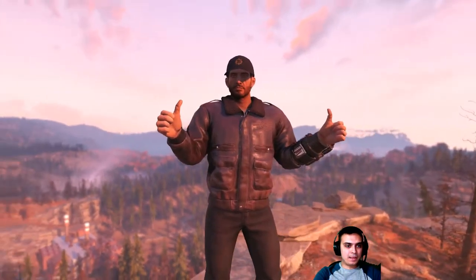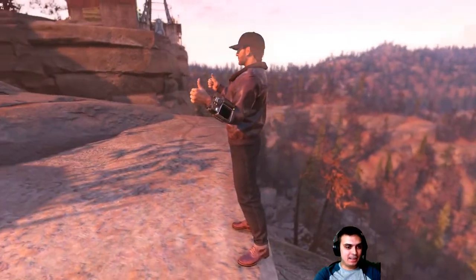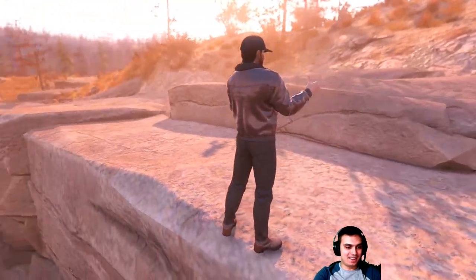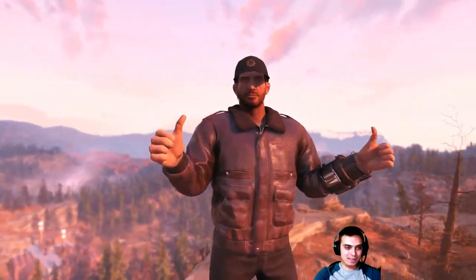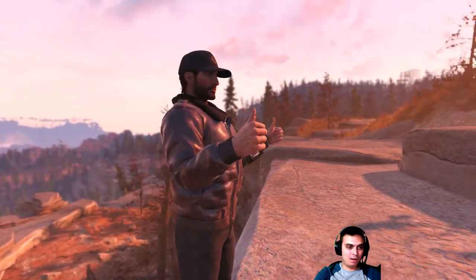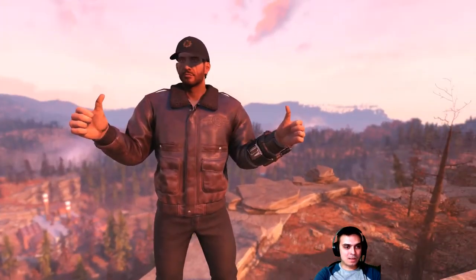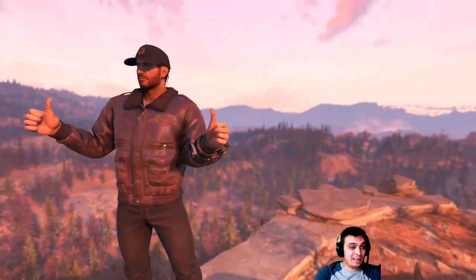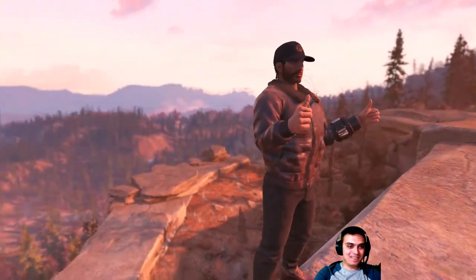Here we go — we got the Vault 76 cap and the bomber jacket looking nice. All stylish and stuff. I could still wear some decent glasses. I'm not sure if any bandanas will match this outfit — surgical mask maybe, but I don't think so. That looks all right. I'm happy.